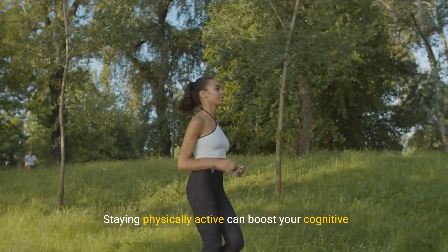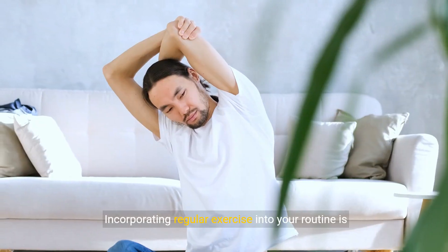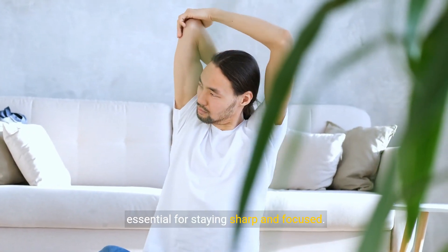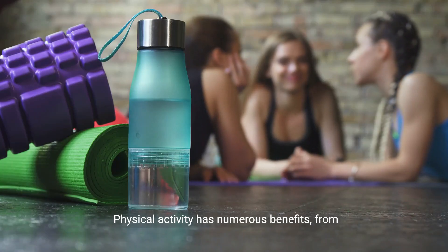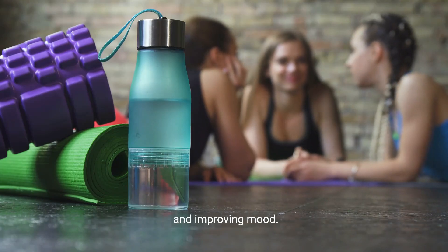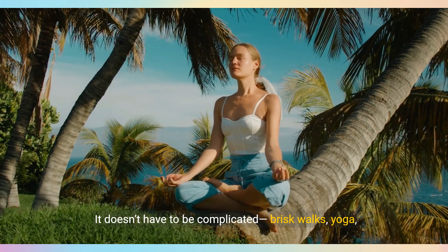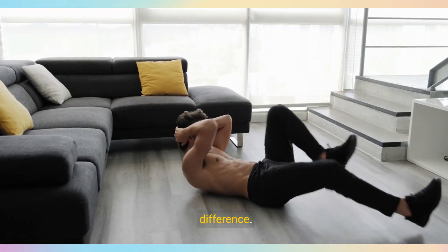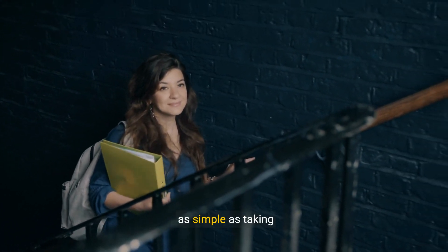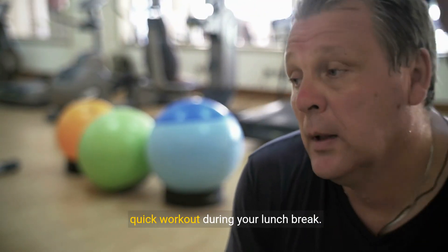Staying physically active can boost your cognitive function and overall well-being. Incorporating regular exercise into your routine is essential for staying sharp and focused. Physical activity has numerous benefits, from enhancing memory and attention to reducing stress and improving mood. It doesn't have to be complicated — brisk walks, yoga, or even short home workouts can make a significant difference. Finding ways to fit exercise into your day can be as simple as taking the stairs or doing a quick workout during your lunch break.